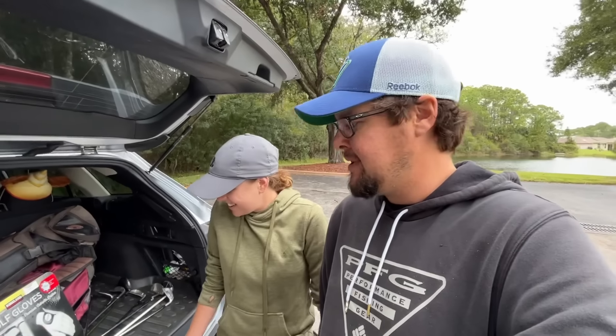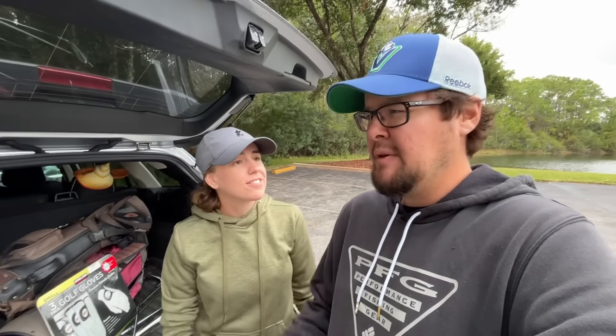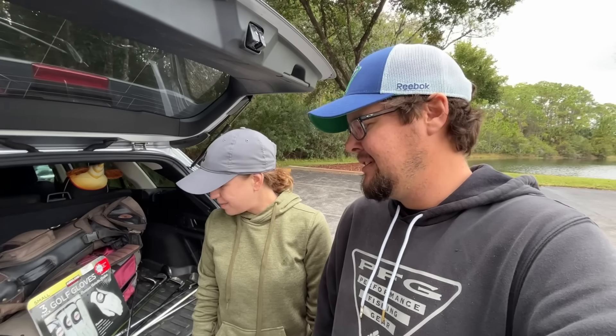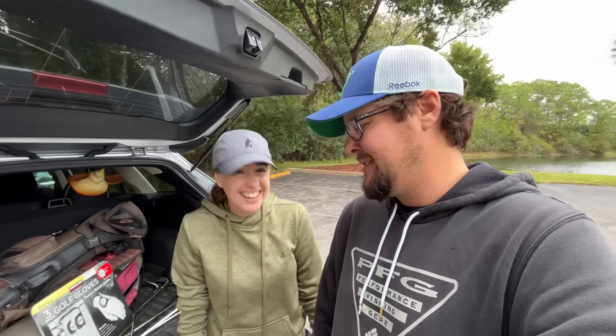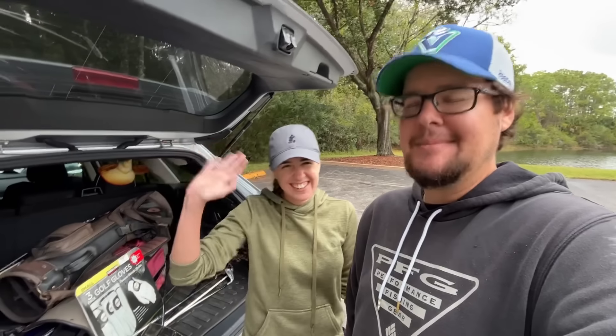The weirdest find of the day, in a day full of weird things, was probably those Miller Highlife clubs. No idea how much they'll go for — we list everything starting at 99 cents and donate 10% to charity. The Coors Light set went for about $1,250, so who knows. I actually hit one of the irons and it worked really well. If you're in the market for Miller Highlife golf clubs, we got them! Hope you enjoyed the video — like and subscribe, see you next time!